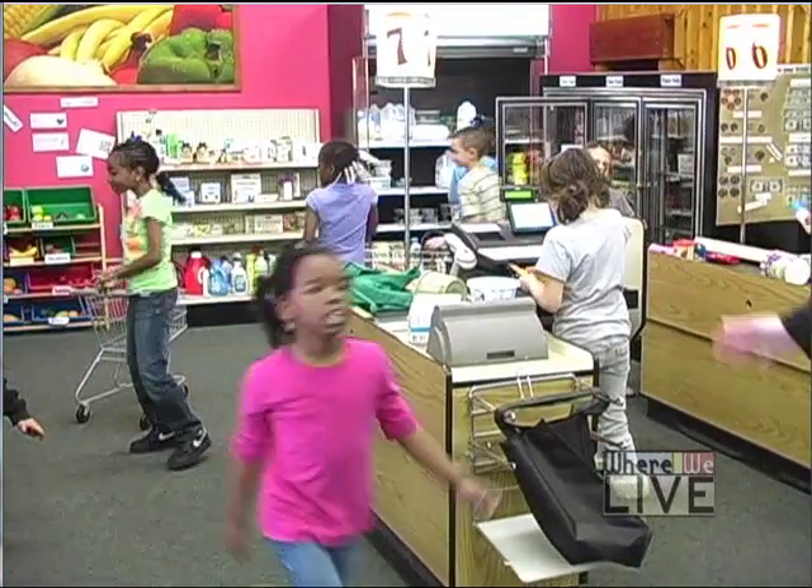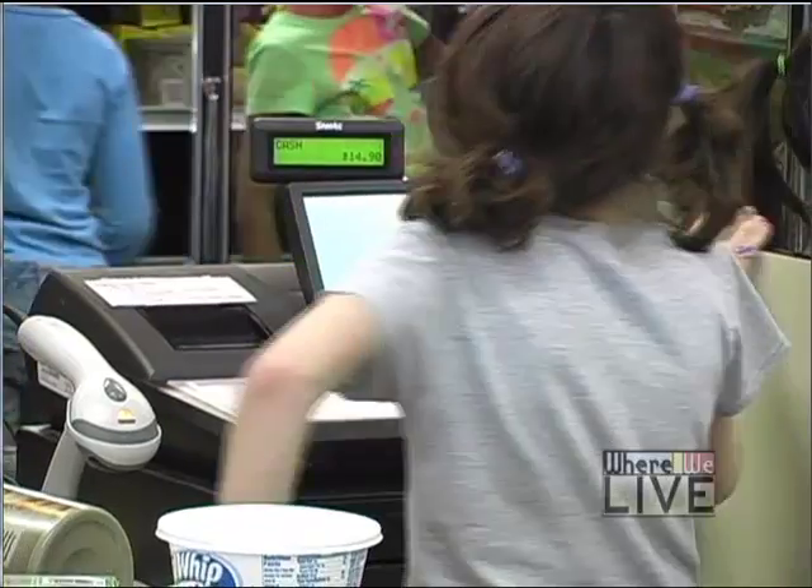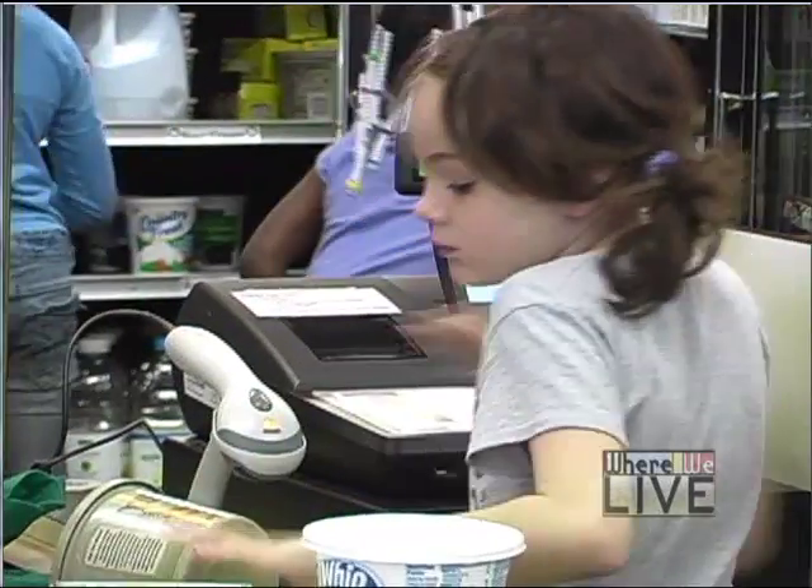They can bag the groceries, all of that stuff. The cash registers will scan the groceries and they're priced to be comparable to what real groceries cost. So it's an eye-opening experience for a lot of kids to realize that their little cart full of groceries costs a lot of money.